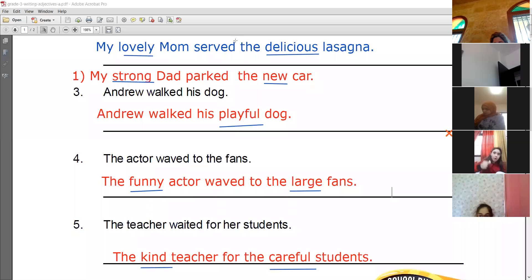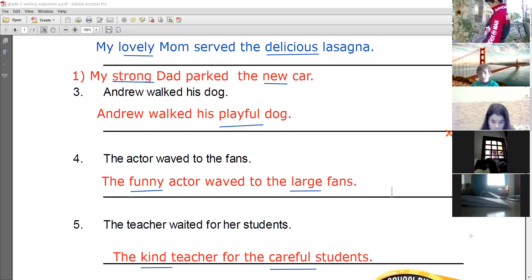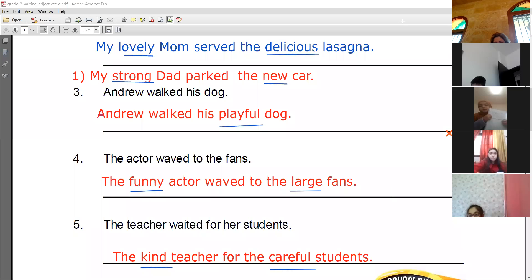Yes, Malak — page 26 on book two. Okay, all of you are done? Anyone still writing? Let's go to the book on page 26. Malak, listen carefully: page 26, book two.